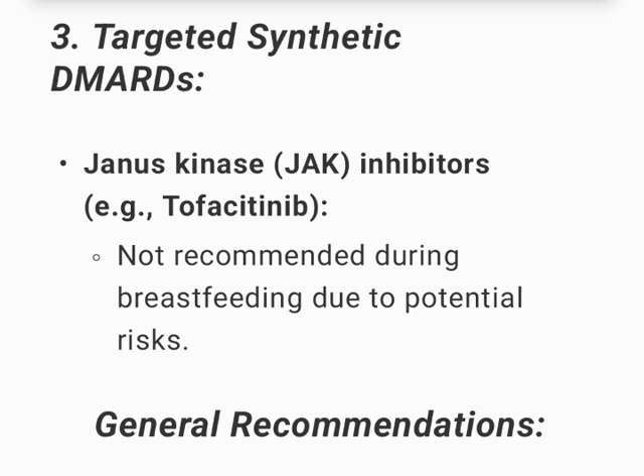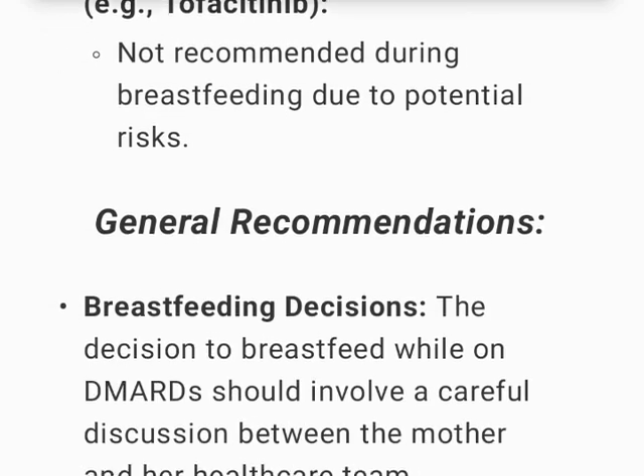Targeted synthetic DMARDs — Janus kinase (JAK) inhibitors, e.g., tofacitinib, are not recommended during breastfeeding due to potential risks.